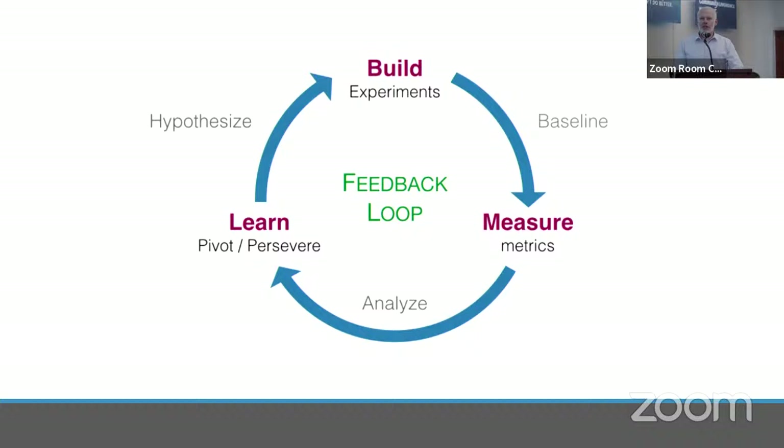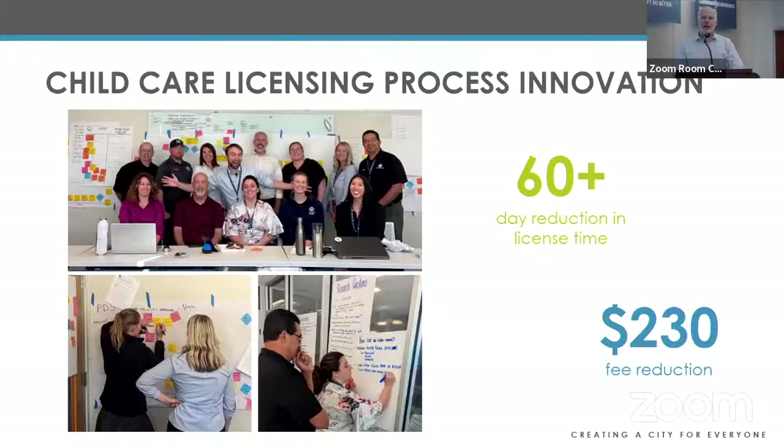The approach I try to use in all my work is a build-measure-learn approach: build something new and experiment, measure success to know if it's working, then learn from that. Sometimes in innovation things don't work, so you decide whether to persevere, tweak the idea and start the cycle again, or pivot to something else. That's always something I'm thinking about.